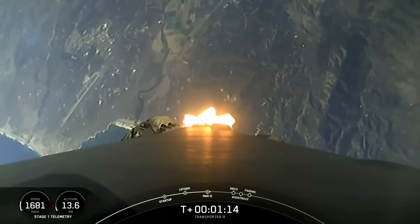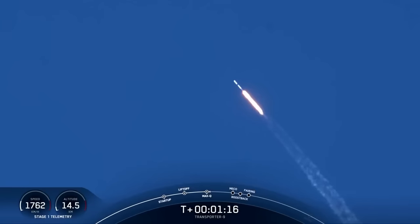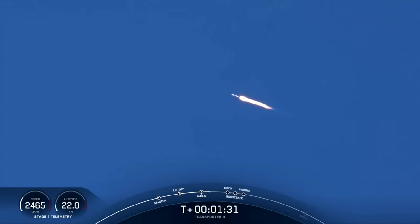Next up will be a few events happening back-to-back: MECO, stage separation, stage one flip, SES-1, and then the start of the boostback burn on the first stage vehicle. MECO is where we will shut down all nine of those M1D engines that you see ignited on your screen. Once we shut down those engines, then we can prepare for stage separation.